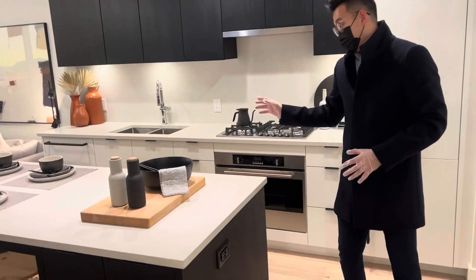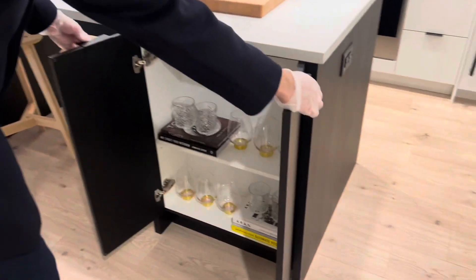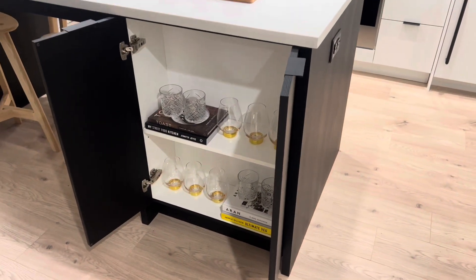Even on this side, you have your storage on this side of the island, and you have storage over here as well. So both of these actually open up, and you can actually maximize your storage space.